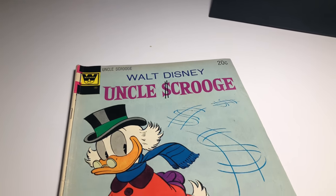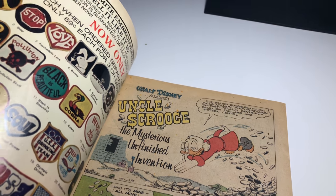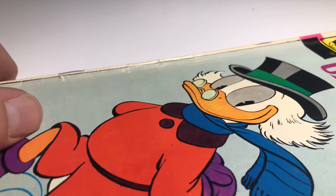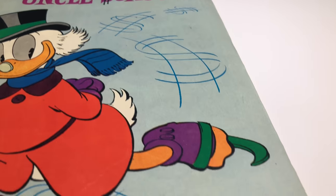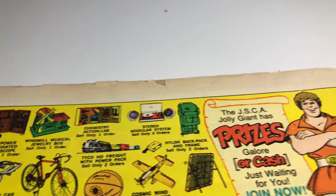Last we have Uncle Scrooge again, Whitman variant, number 111. It says 1954 but it's not — I can tell you that. There's a little bit of spine roll, see how it rolls up. It's pretty sharp though, a nice looking book. There are a few little pieces missing.